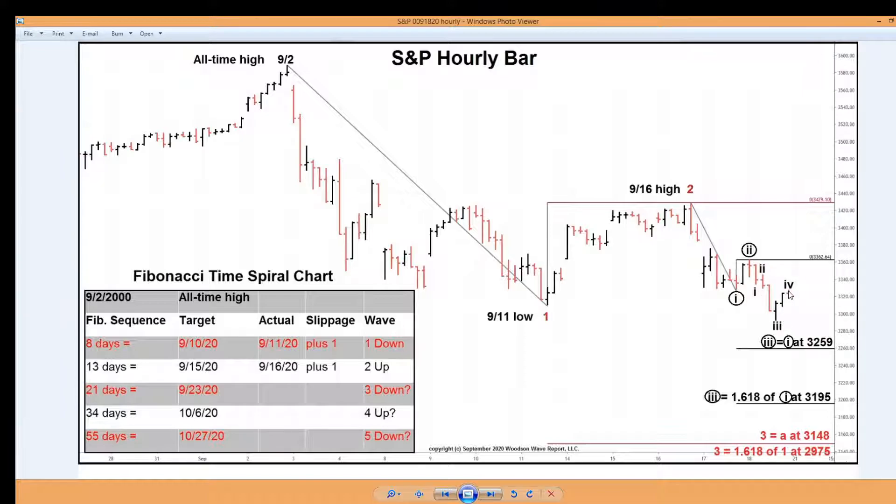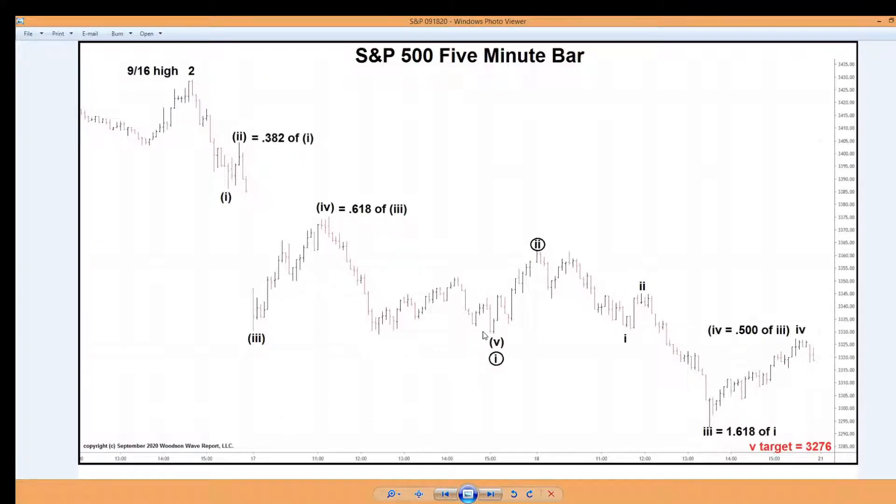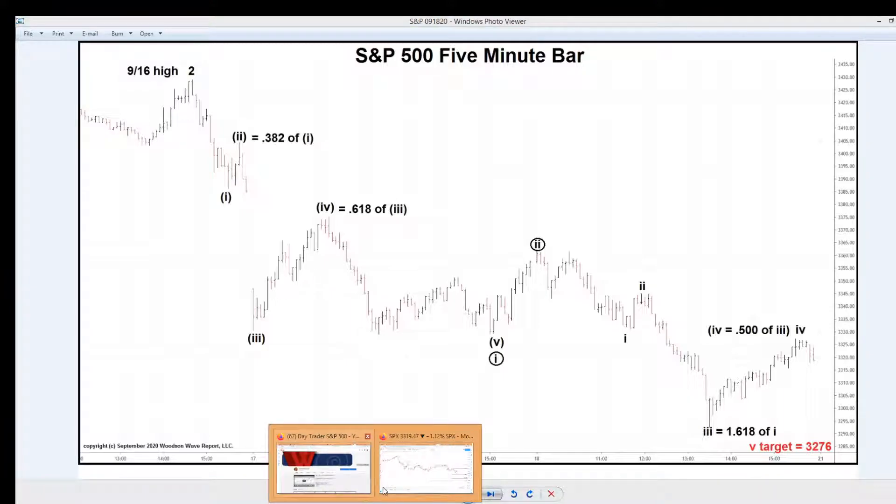So if this continues, the wave three low would bottom on Wednesday the 23rd, or if it stays with the plus one day slippage, we look at Thursday September 24th. Here's our internal wave count: within wave three we've had one down and two up, and we're within wave three now. Wave three is a 1.618 of wave one. Wave four is a perfect 50% retracement of wave three. Wave two was a perfect 0.382 of wave one, and wave four was a perfect 0.618. This is all going in perfect Fibonacci extensions and retracements. We have a 1, 2, 3, 4 developing and we expect a wave 5 down to complete wave three.